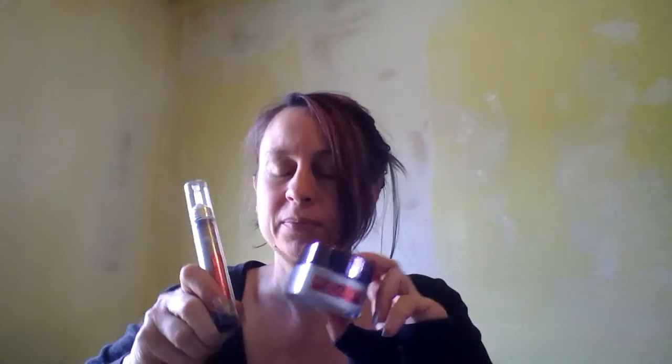I actually do think these products are helping, and I would continue to use them. They're a very good value — much, much cheaper than the products I was using before. I was using some Peter Thomas Roth, which was much more expensive, and I think these are doing as well, if not better, than those.